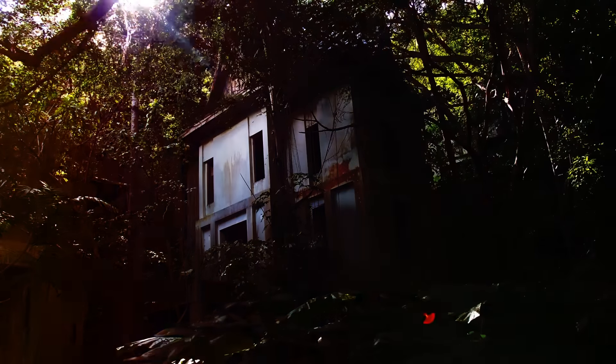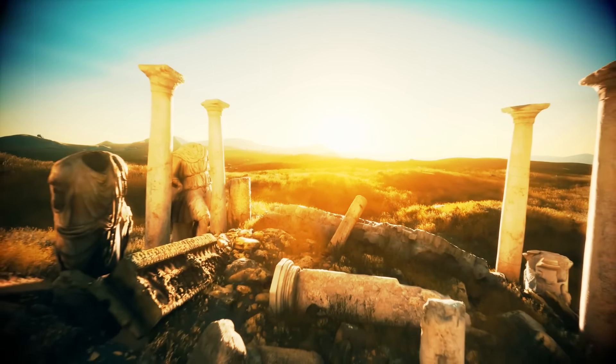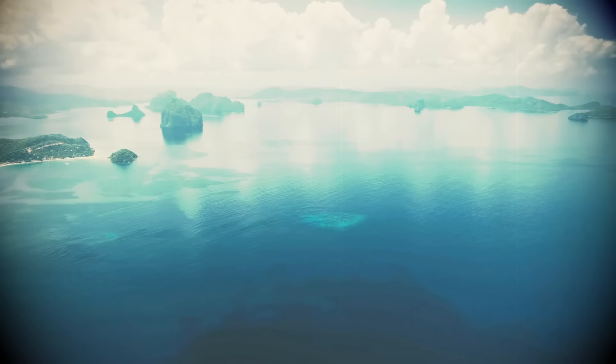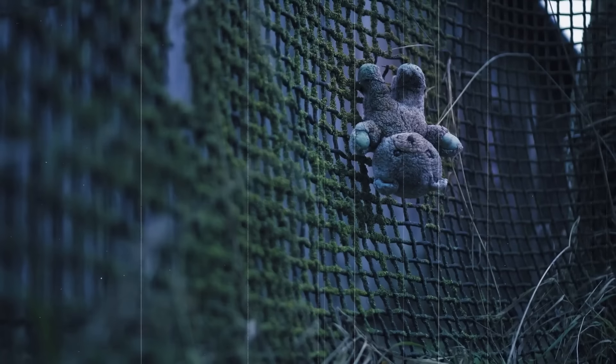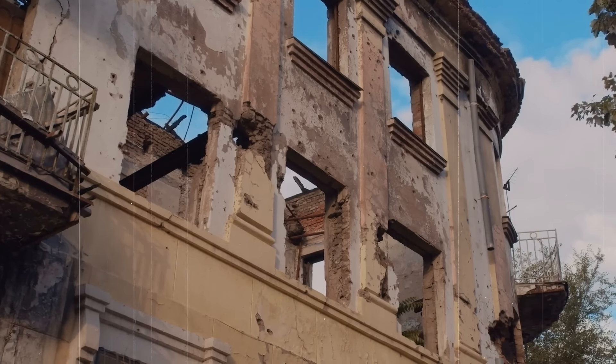Buildings covered in lush green overgrowth and buried in the sand, entire cities plucked straight from Europe and dropped in the middle of nowhere, a seriously spooky island that is completely off-limits, and an abandoned basement filled with exotic fish. Let's talk about some of the craziest places that look like they belong in another dimension.